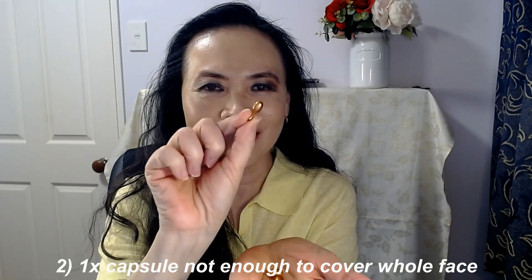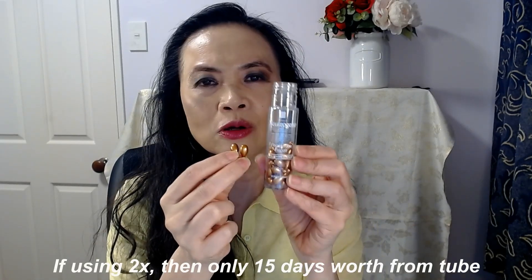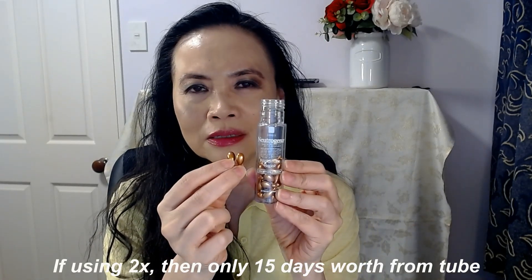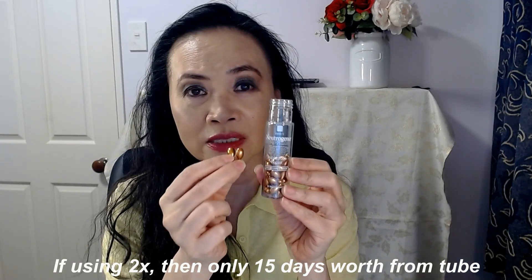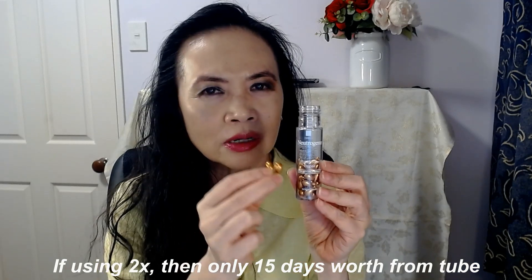Secondly, I find that one capsule is actually not enough for my face — there isn't a lot of cream in one capsule. I have to use two to cover my whole face, going all the way to the hairline and down under my chin. Using two capsules per application means this tube of 30 gives you only 15 days of use — just two weeks — which is not a lot.